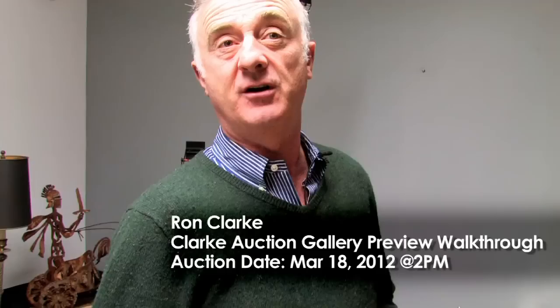Hi, welcome to Clark Auction Gallery and happy Paddy's week to you — this is Paddy's Day. We've had a great month; all of a sudden the thaw has thawed out and there's lots and lots of merchandise.